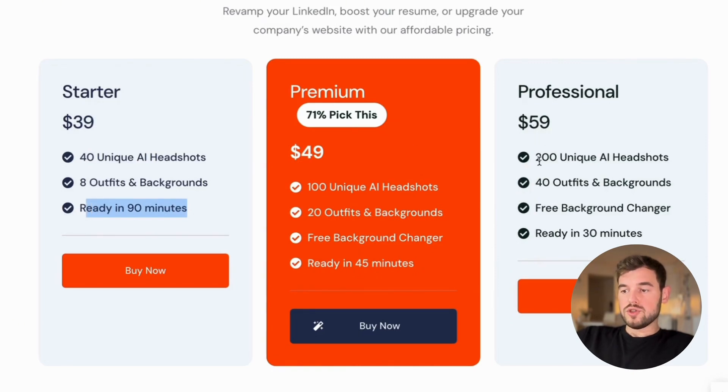For $60, you're going to get 200 unique AI headshots and they will be ready in 30 minutes.